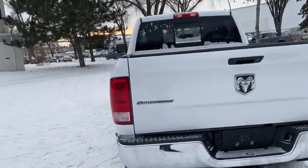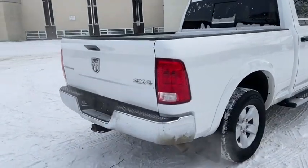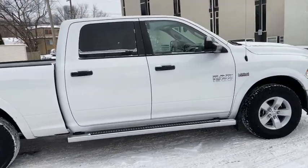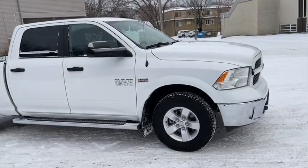We do also have a trailer tow package on this truck as well. We won't cover everything in this short video, so if you have any further questions please get in touch at waterlooford.com or come stop by our dealership at 114-20 107th Ave Northwest in Edmonton, Alberta.